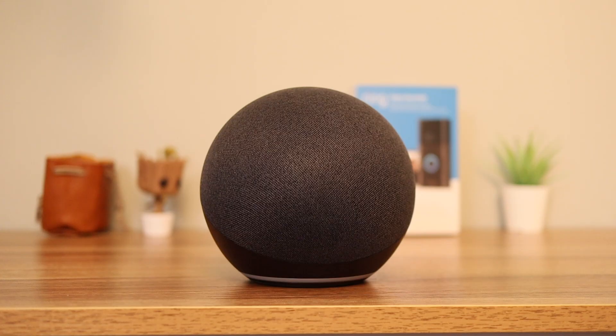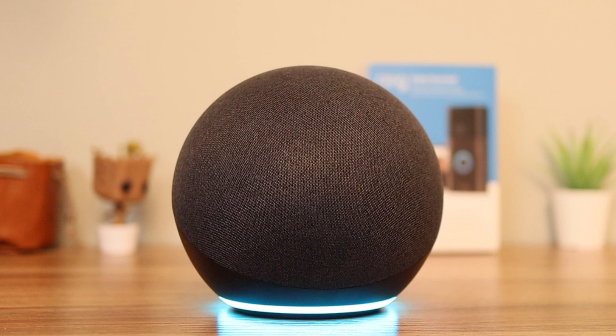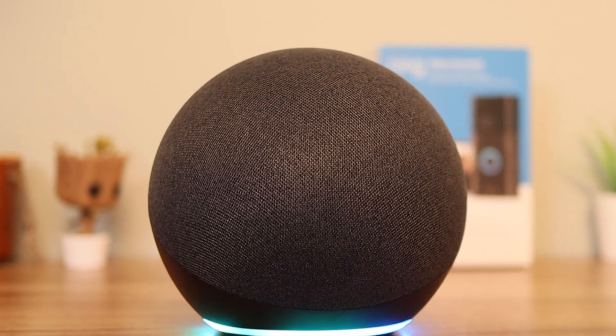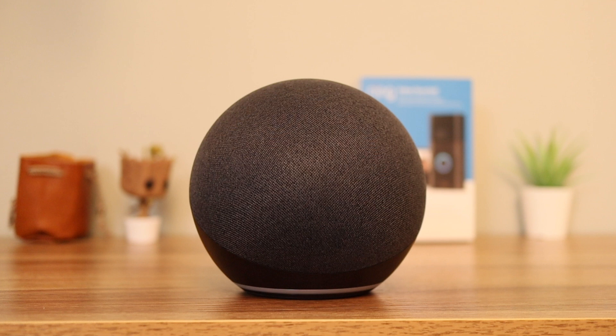Now that your accounts are linked, your Echo will alert you every time someone presses the doorbell. To talk to the person at the door, just say the wake command followed by 'talk to the front door.'